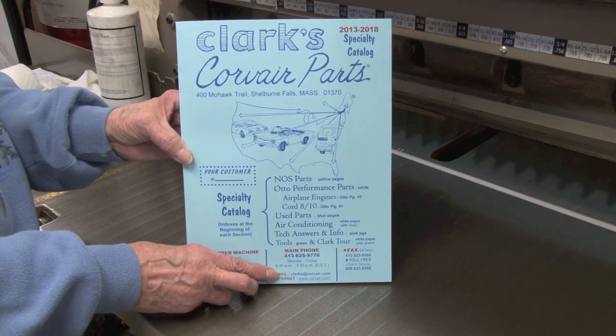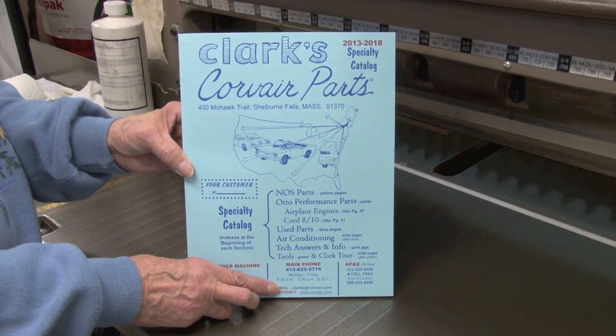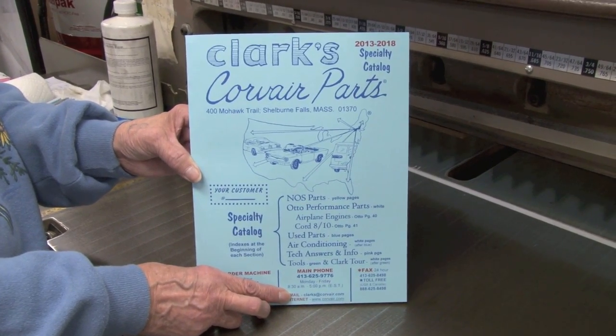It's only taken us six to eight months, and we finally have a finished specialty catalog. A few weeks later, we end up with the finished main catalog and are able to start shipping them out to you, thanks to your continued support.